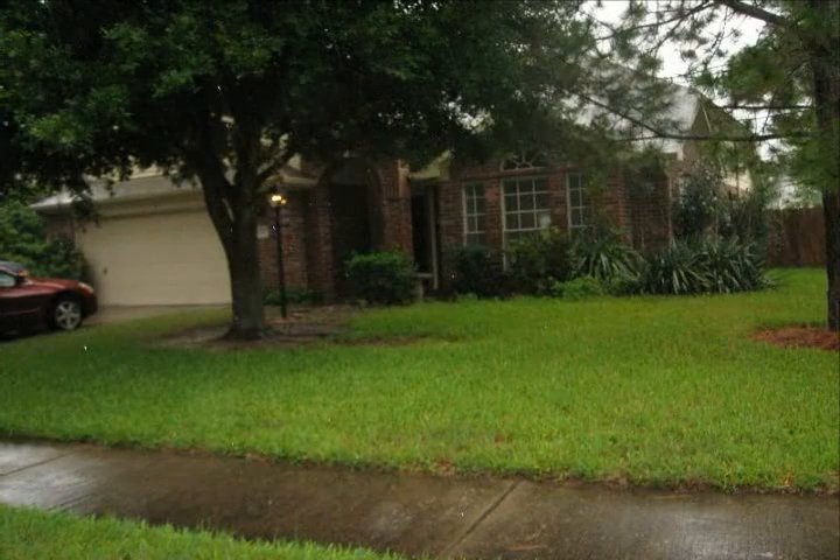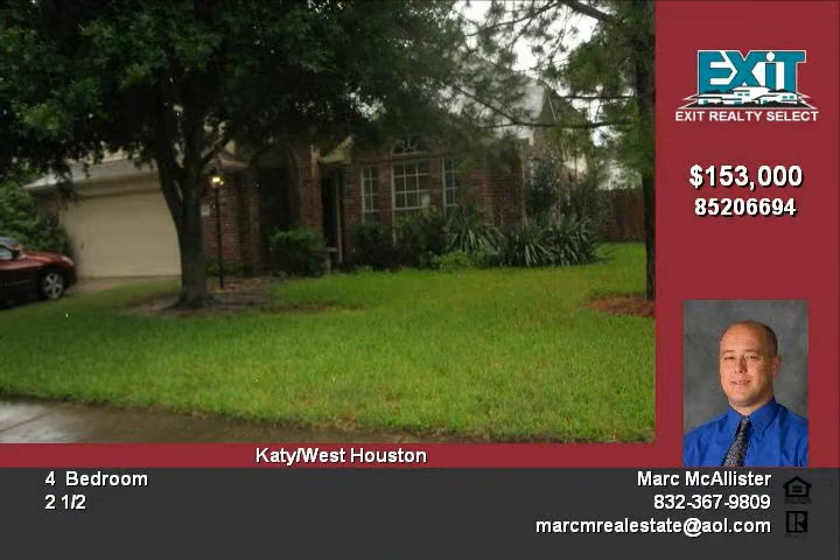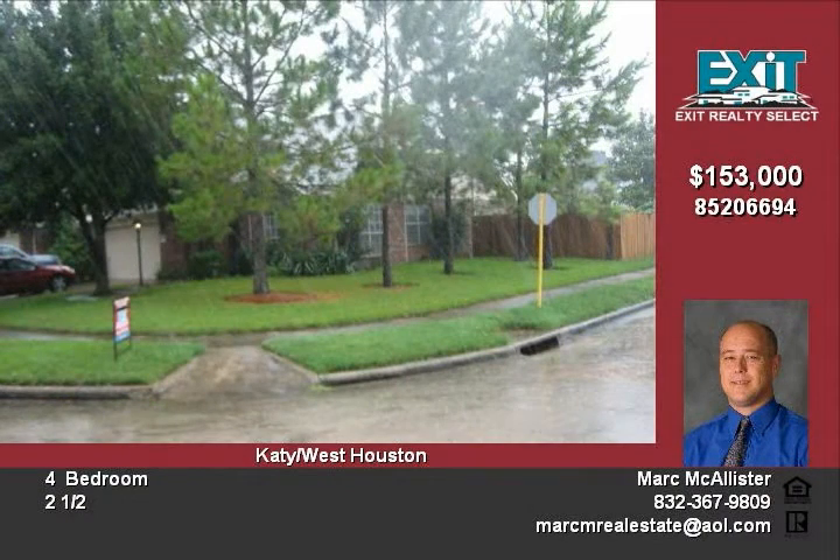Located on a corner lot, this well-maintained former model home was built by five-star builders. The two-story, three-bed home boasts high ceilings, crown molding, and new wood laminate flooring throughout.